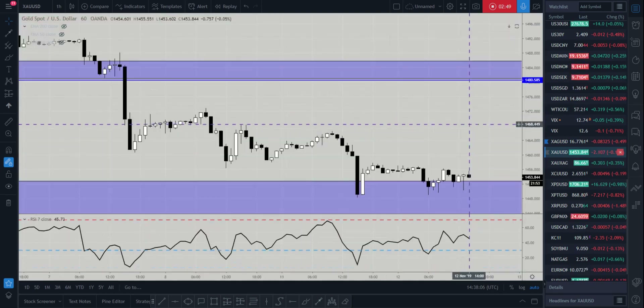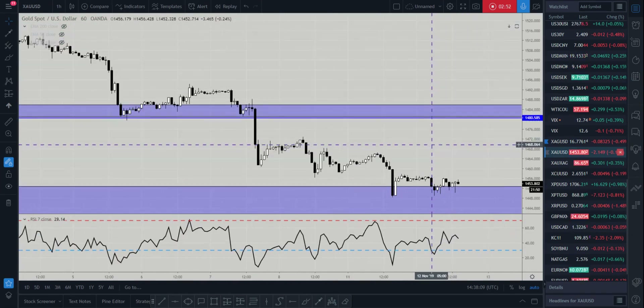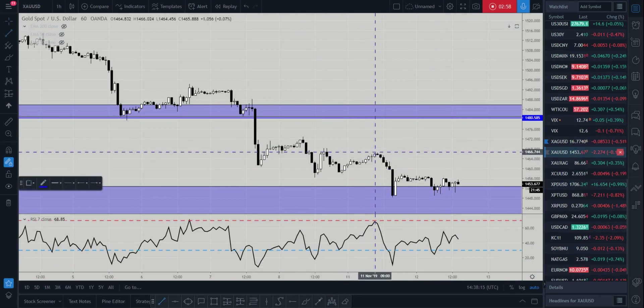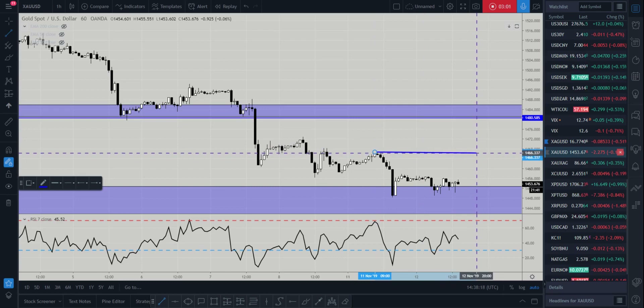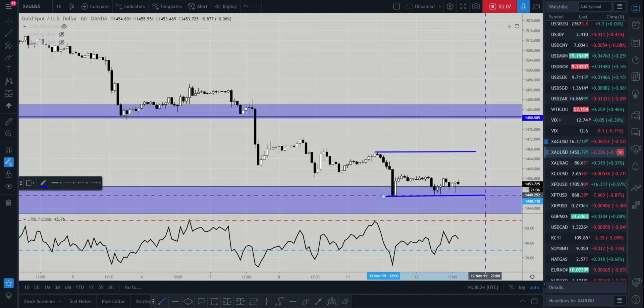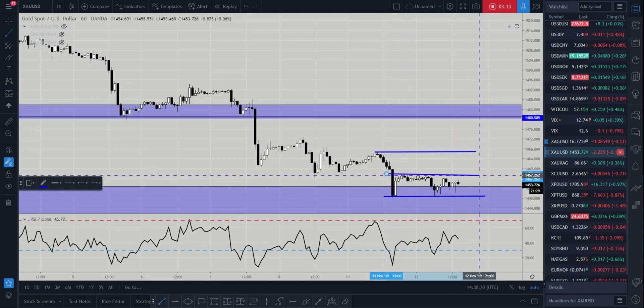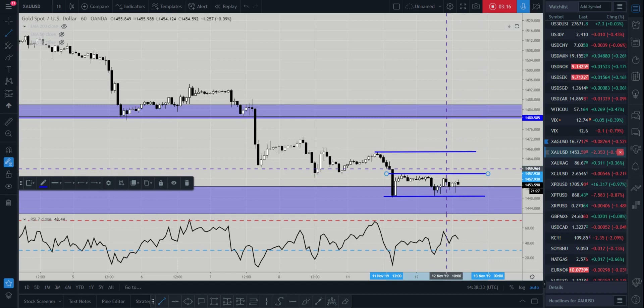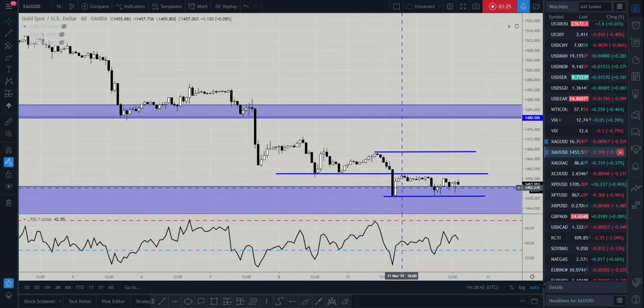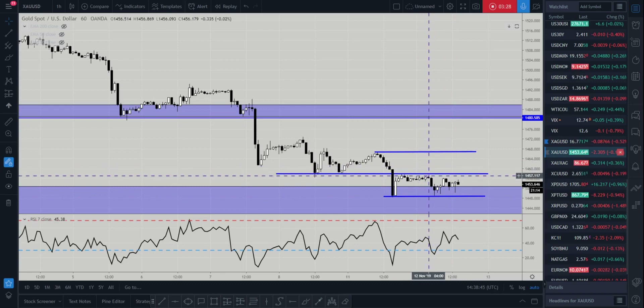Let's drop down into the hourly time frame just to give a bit of perspective of what's going on. I'll put in some key levels — we've got Monday's high and Monday's low. We also have this midpoint through here, which is an area of support and resistance on gold short term. You can see the market found support, broke through resistance, so I'm looking for the market to climb above that area and Monday's high.